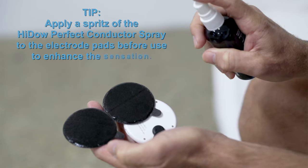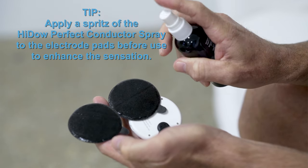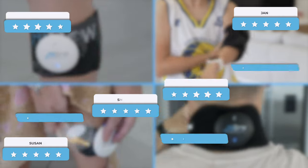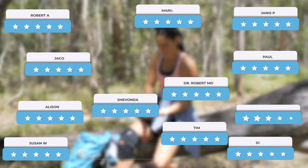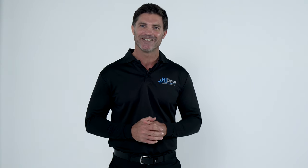Apply a spritz of the HIDOW Perfect Conductor Spray to the electrode pads before use to enhance the sensation. Join thousands of fellow happy HIDOW users and take control of your health and well-being today. HIDOW — dedicated to pain-free living.